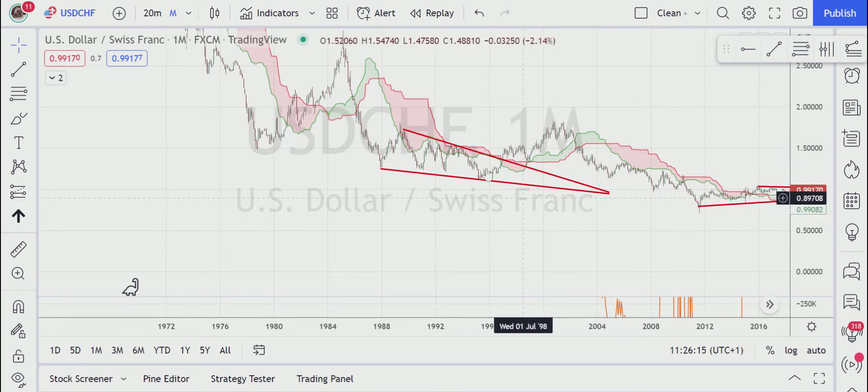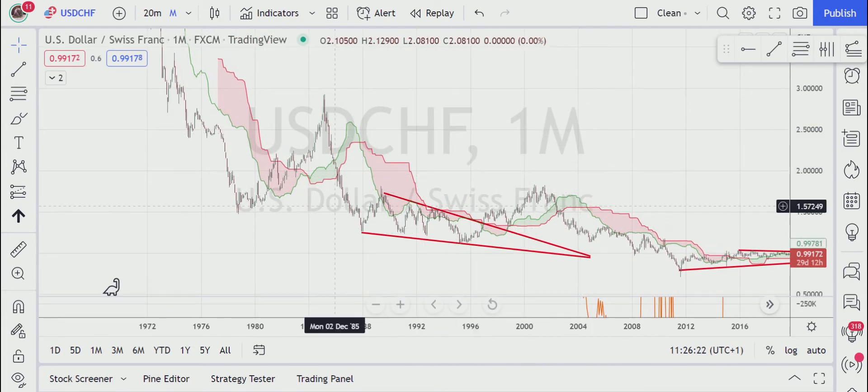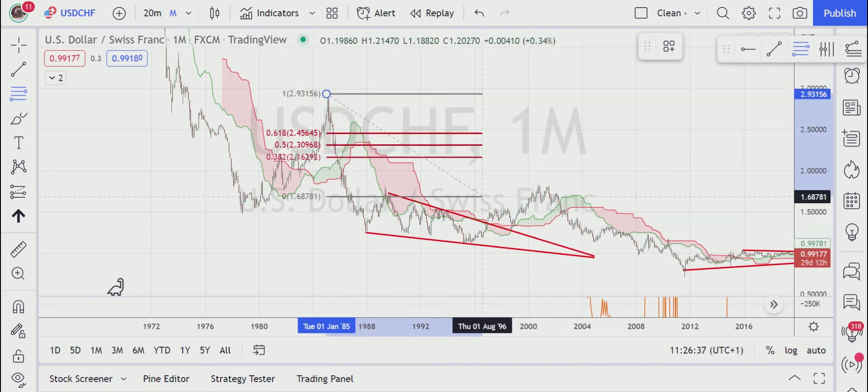For us it doesn't actually matter where it goes — whether up or down — what we are interested in is this impulsive move all the way down, and then we have a corrective move. So let's just measure it.